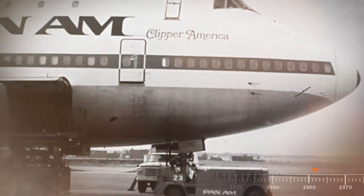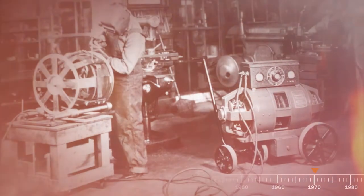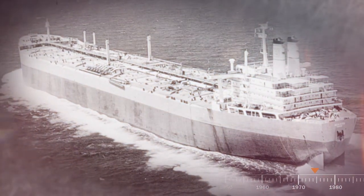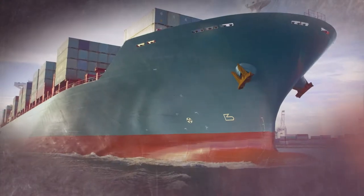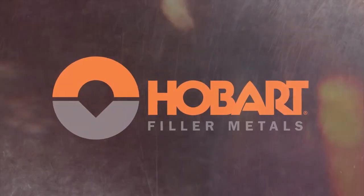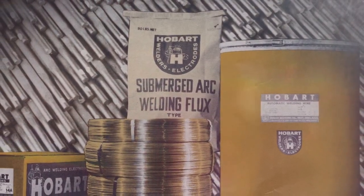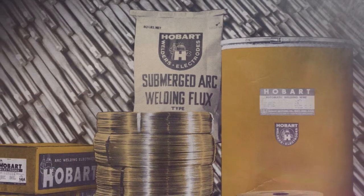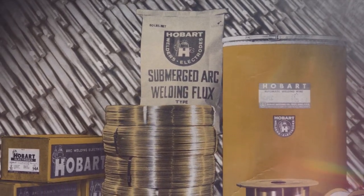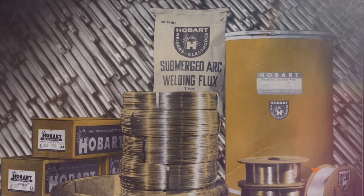While the 1950s and 1960s mark the golden age of aviation, they also mark Hobart's growth into the production of filler metals that help build everything from ships to skyscrapers. The production of filler metals and related consumables are key to Hobart's success, beginning with stick electrodes in the 1940s and expanding into wire and flux in the late 50s and early 60s.